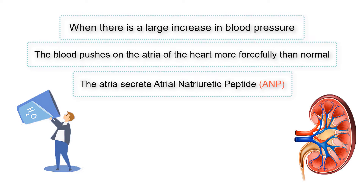In response, the atria secrete atrial natriuretic peptide, ANP. ANP travels through the blood to the kidneys, where it has three primary effects that decrease blood pressure.